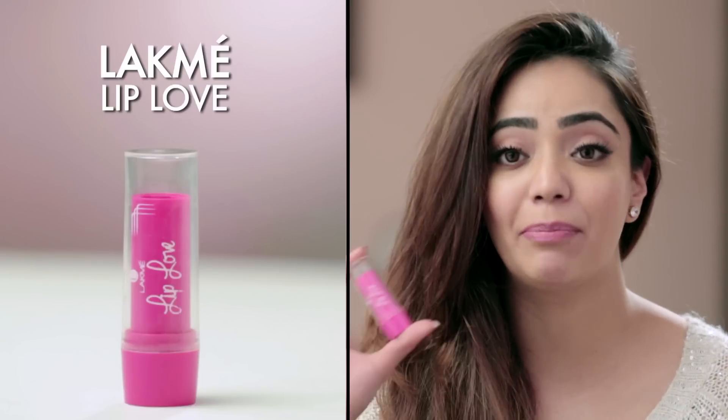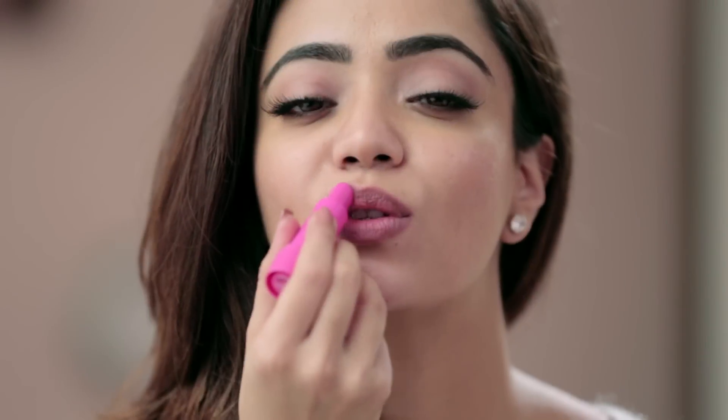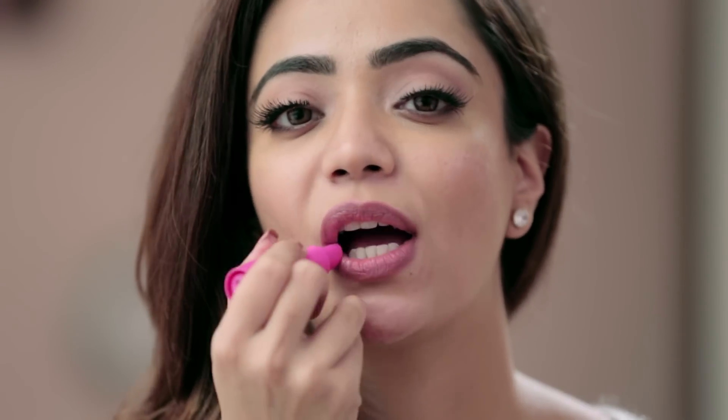Thank you so much for your advice, doctor. After speaking with Dr. Rashmi Shetty, I went out looking for a lip balm and I finally chose the Lakme Lip Love because it's extremely moisturising, has SPF 15 which protects against sun damage, and the best part is it comes in so many different flavours which add a hint of colour to the lips. I think it's extremely cute and convenient — something that's going to be in my handbag all the time.